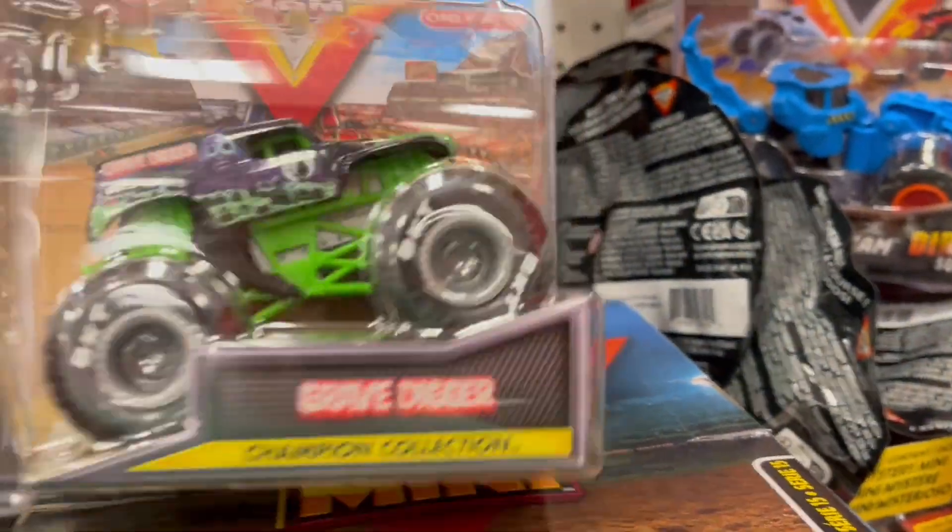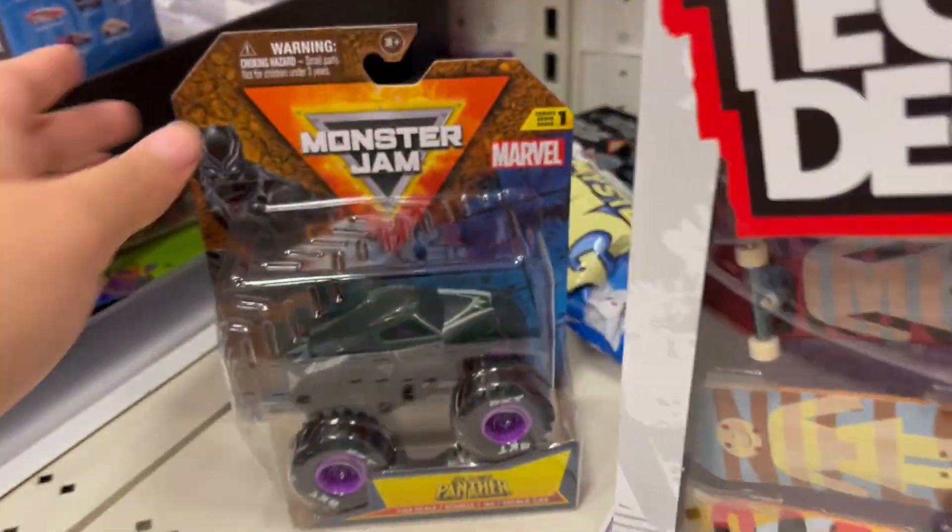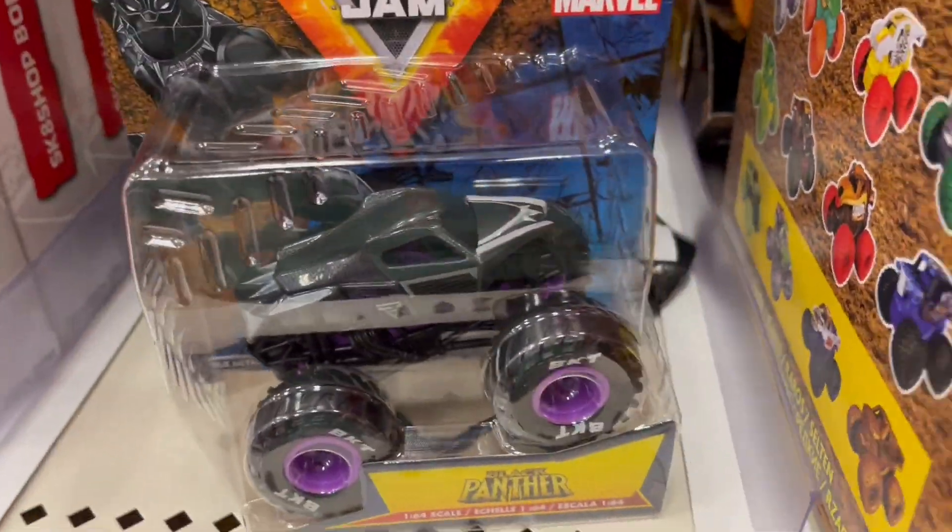I'm going to pass on it for now — I might get it still but I don't know, I'm going to put it back. But yeah, I'm going to get the Black Panther for sure and those. I'll see y'all at home.